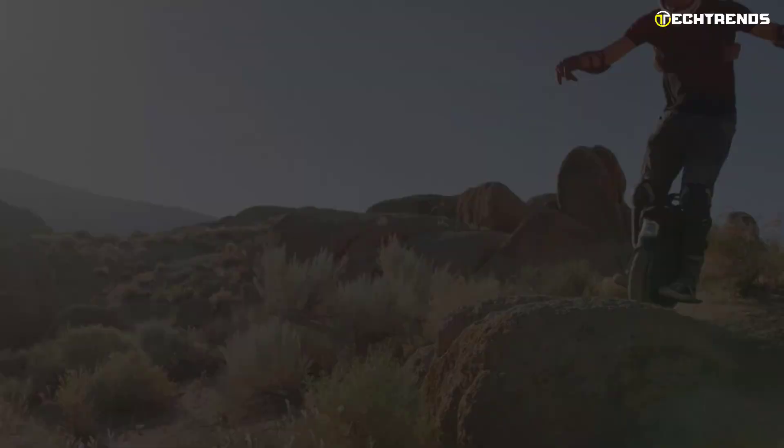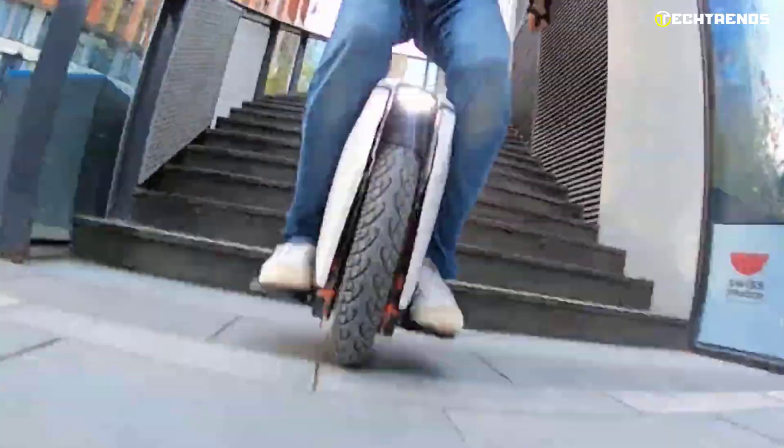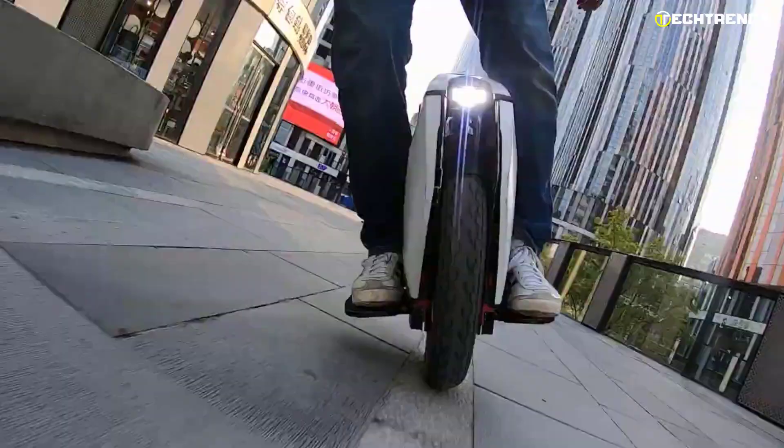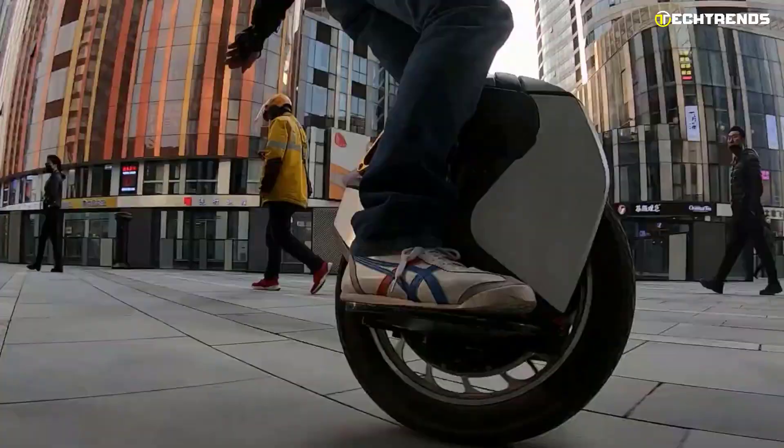The King Song S18 is a highly rated unicycle — lightweight, easy to use, and fun to ride. It is the perfect unicycle for beginners with a portable, small, and durable design. It is suitable for teenagers, men, and women, as well as fans of physical fitness.